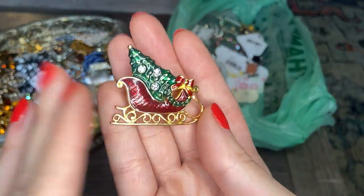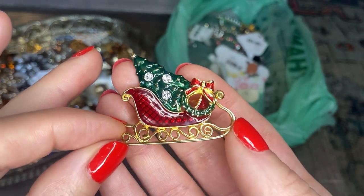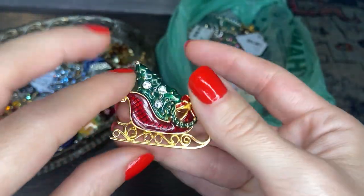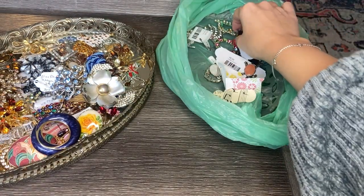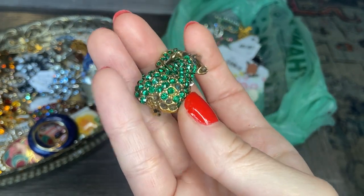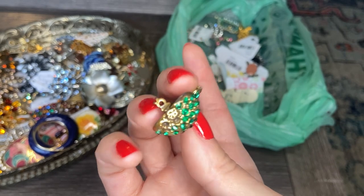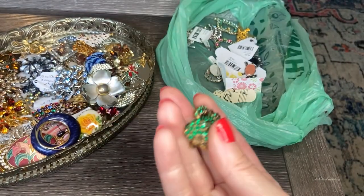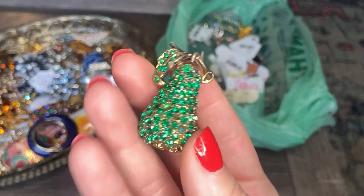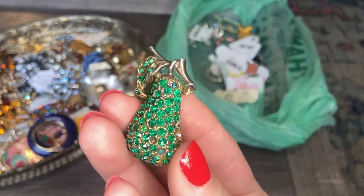Another holiday brooch — we have a sleigh with a tree, and it is another Eisenberg. So this must have been somebody's collection of Eisenberg Ice pins. Beautiful condition — the enamel is perfect, I don't see any wear to the gold tone on any of them. It's almost like they never wore them. This is adorable: a little pear with green rhinestones. I'll add it to my repair pile — I do like fruit jewelry, and I know that fruit pieces are fairly collectible.